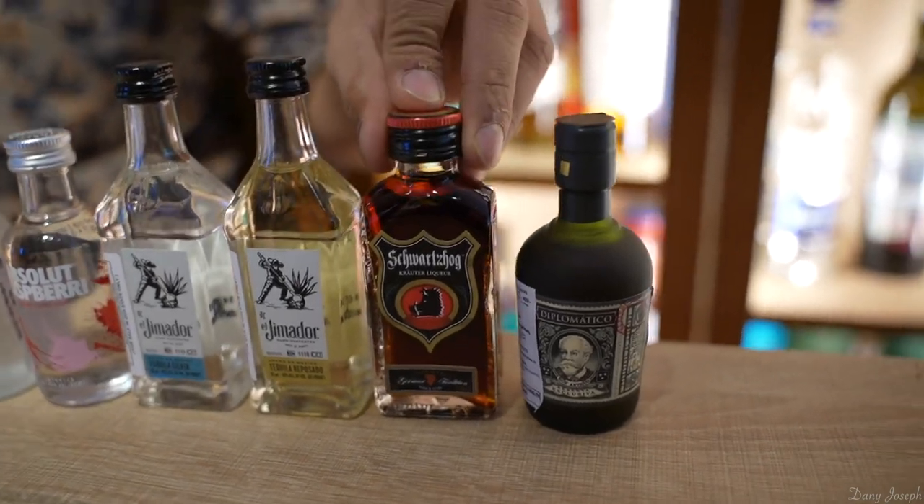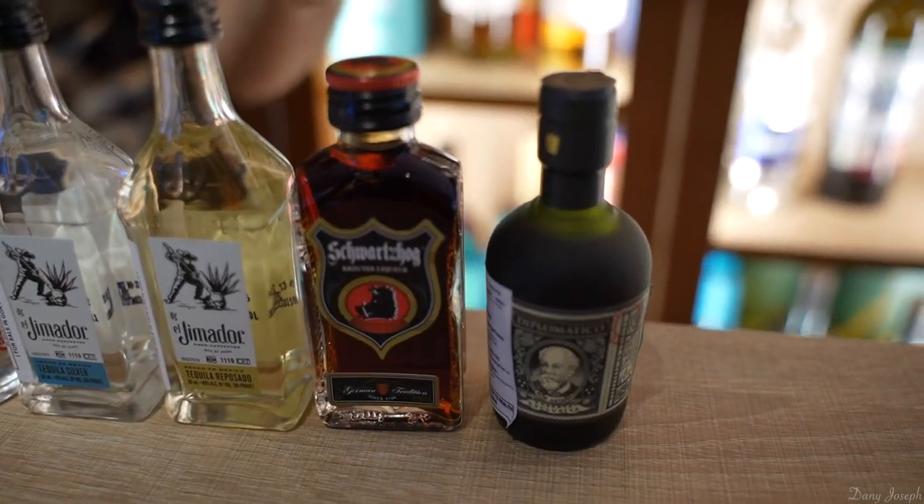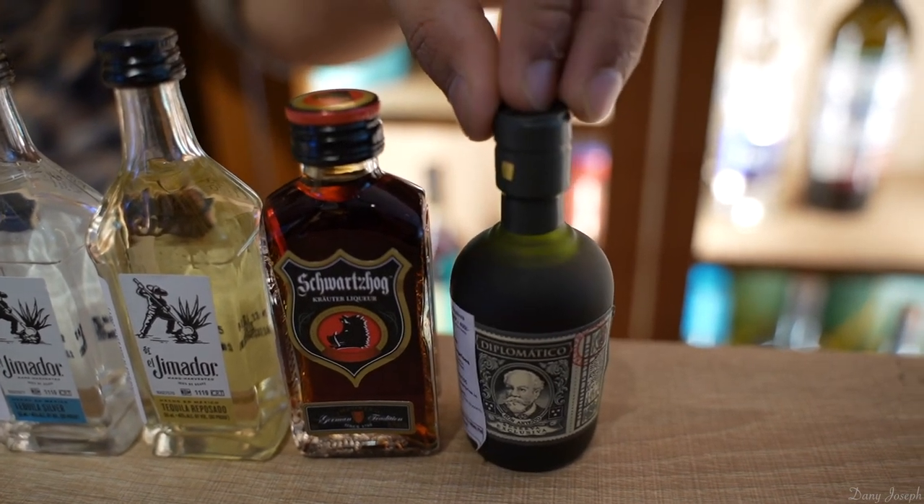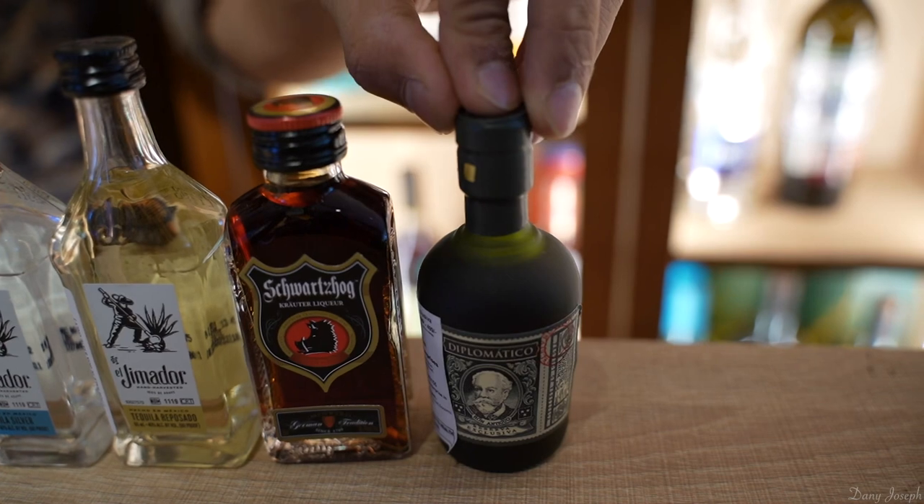Then we have Schwarzhog, which is similar to Jägermeister — it's a liqueur — which is 210 rupees. And we have a 12-year aged rum called Diplomatico, which is 500 rupees. I hope you enjoy this video.